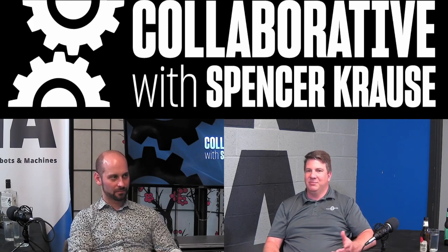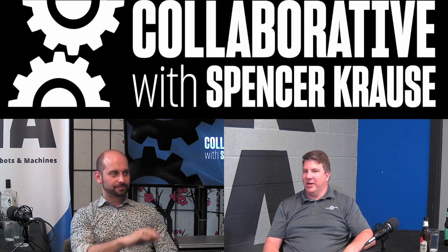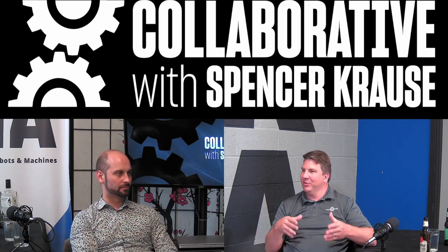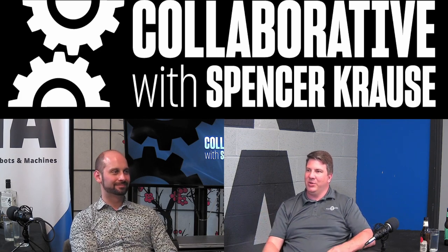I actually have a Weldment design course out that just launched this week. That goes through a lot of this and exposes a little bit more my view of FEA and how you can do simple things to change it.